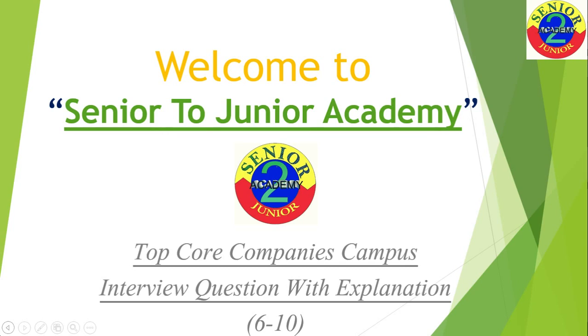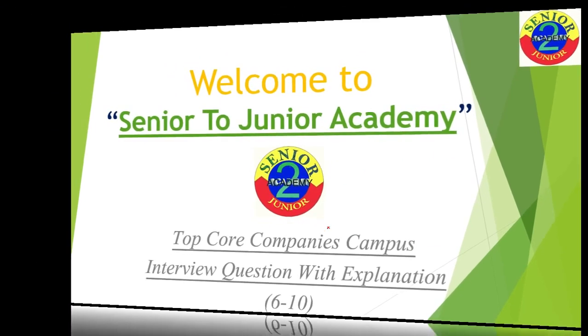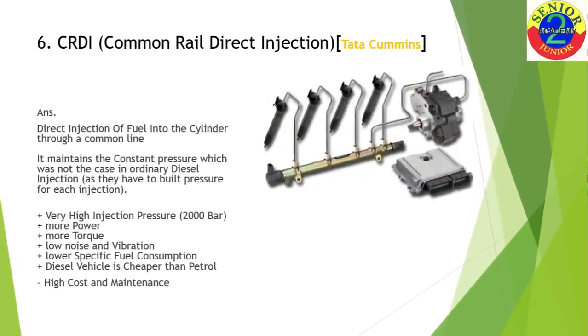This is the second part, and the questions we upload are basically collected from your seniors who have already been part of the campus recruitment and are now presently working in the company. I uploaded questions one to five in my earlier video, and this part will consist of questions six to ten from different companies.